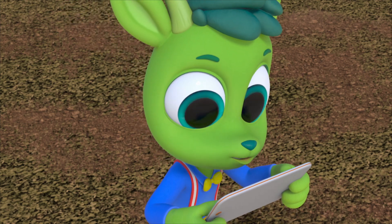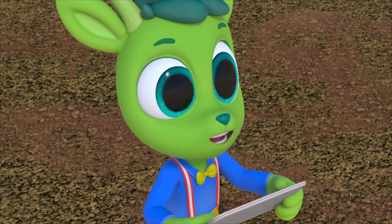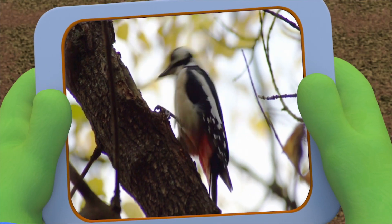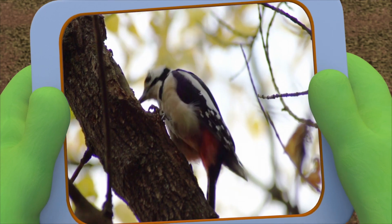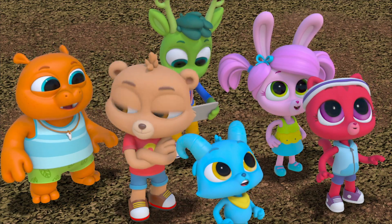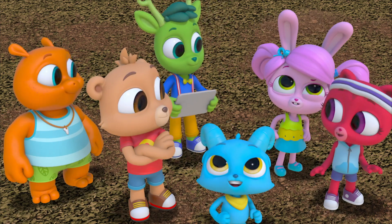It says here that a woodpecker pecks 20 times in a second! I'll time us. Okay, go! 1, 2, 3, 4, 5, 6, 7, 8, 9, 10! Stop! Time's up! Wow! We can't count nearly as fast as a woodpecker pecks! So why is it pecking?